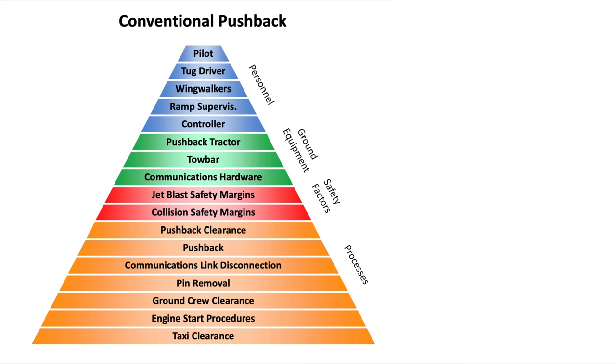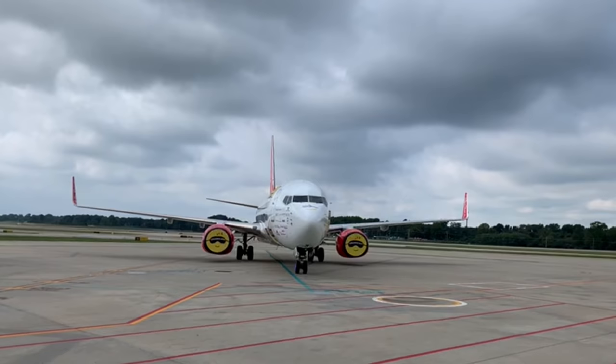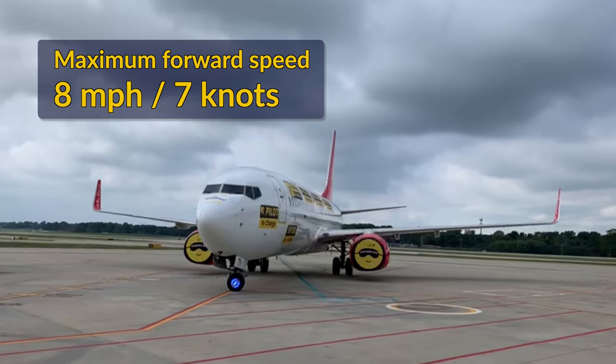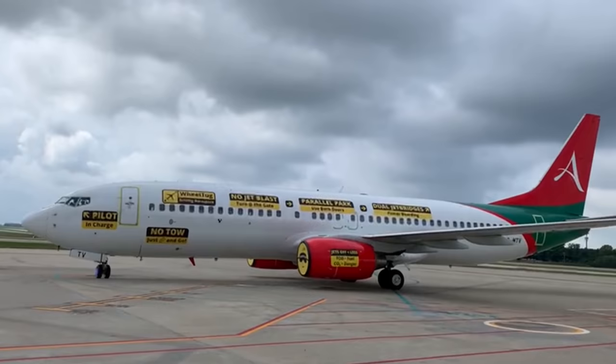Here's a list without WheelTug, and here's a list with WheelTug — a much shorter list, meaning fewer people involved. Because WheelTug is designed mostly to save time at the gate, the system does not go as fast as aircraft could taxi. It runs at up to 8 miles per hour, but the engines need to warm up before takeoff in any case. So the engines will be used for high-speed taxi while WheelTug helps speed up operations near the gate.